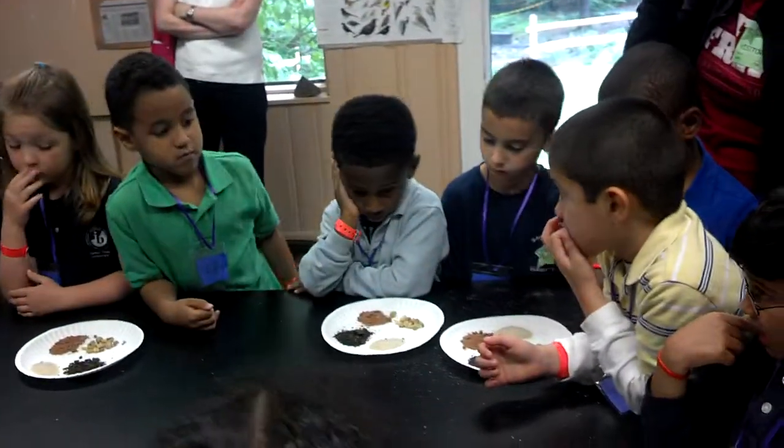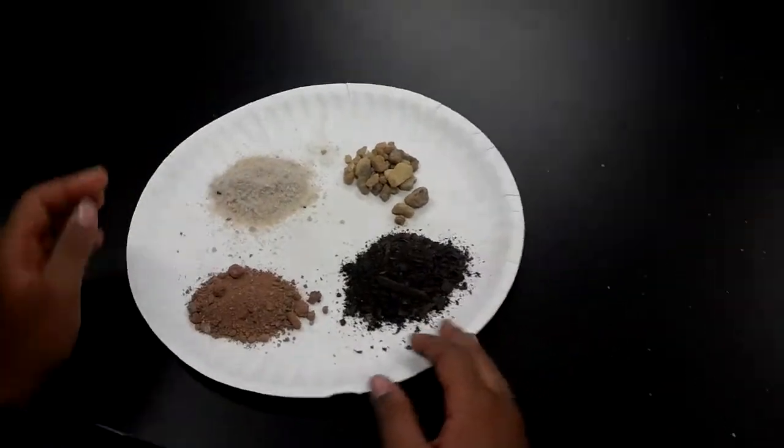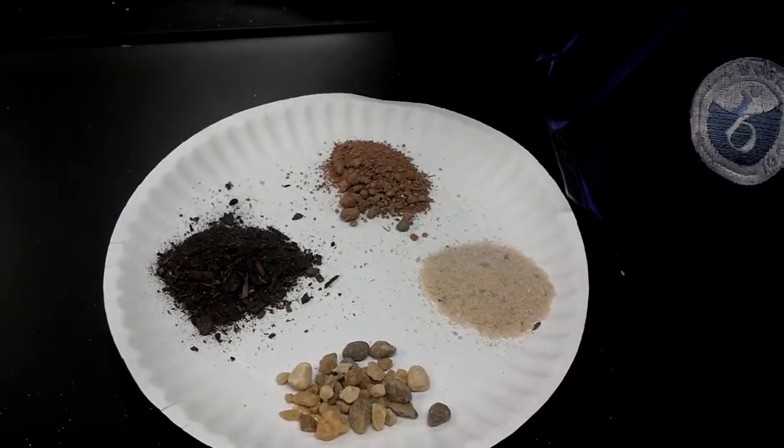One of the soils is whitish. What kind of soil do you think that is? Sand! Right. One soil is reddish. Does anyone know what the red is? Clay! Very good. Georgia is famous for its red clay.